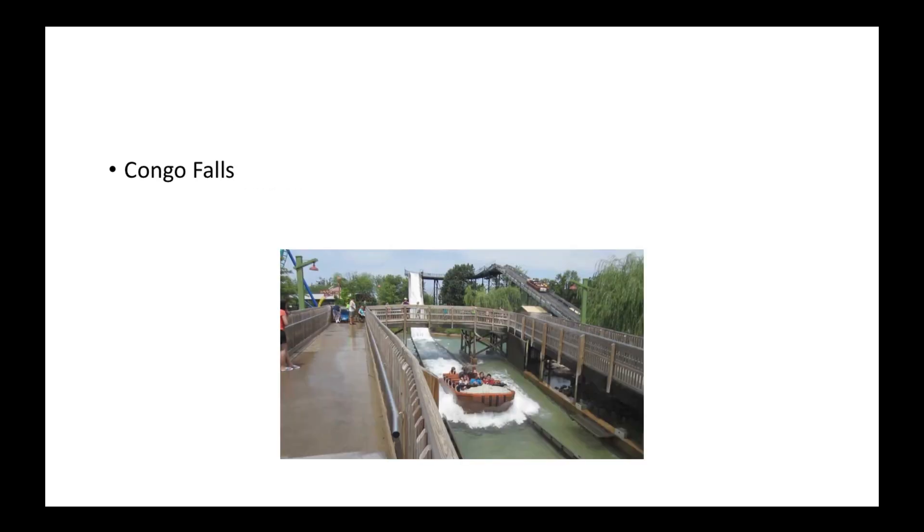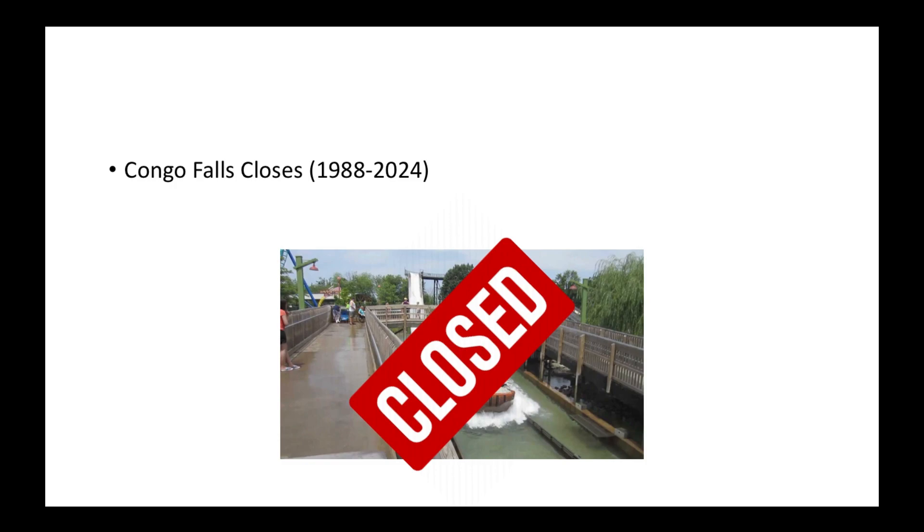Also in 2024, I can see Congo Falls biting the dust. I'll get to why I think Congo Falls will close for good in 2024.